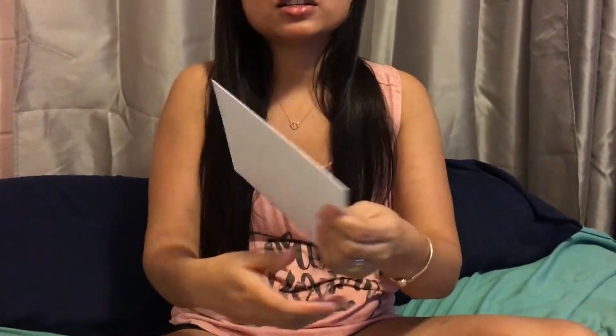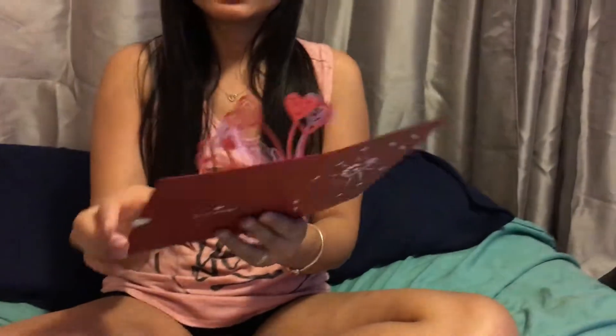LovePop did send me this, and it comes with an envelope as well. It wasn't inside but I put it in there, and then it looks like this. Basically what LovePop is, it's a card, and the reason why it's called LovePop is because when you open it up, it pops up like that.